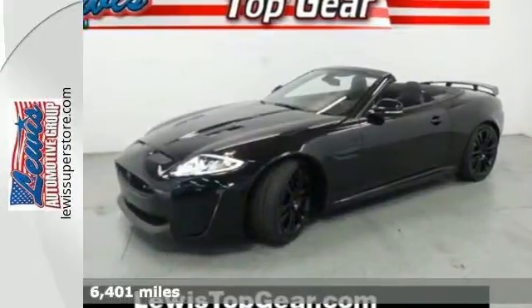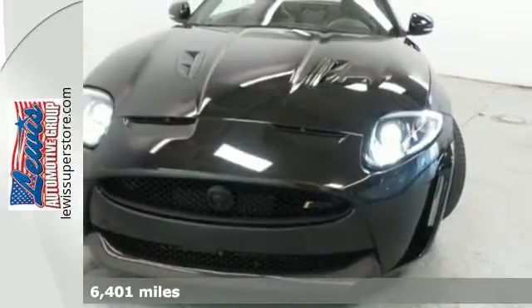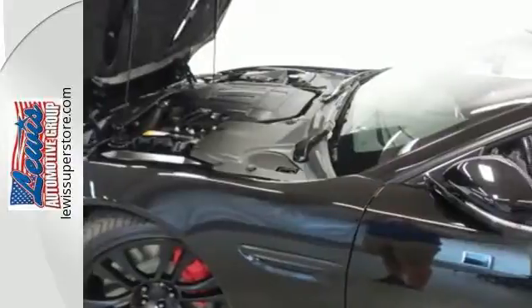It's a 2013 Jaguar XK. On the outside, the alloy wheels complement the slick looks, and the reverse sensing system helps you keep the body pristine.